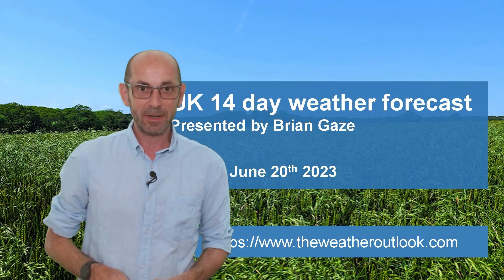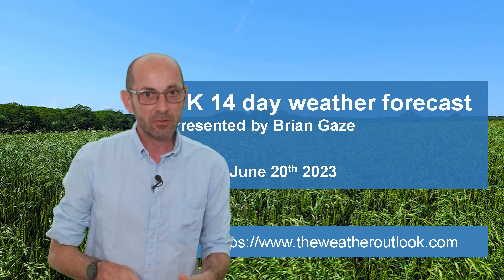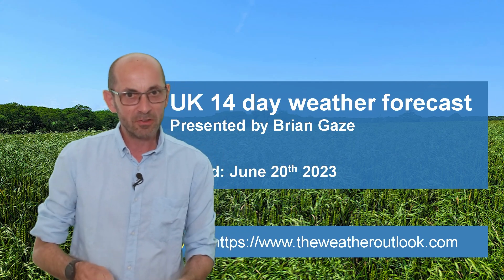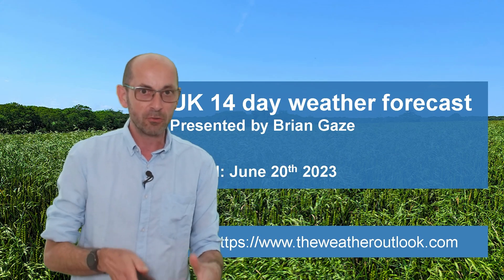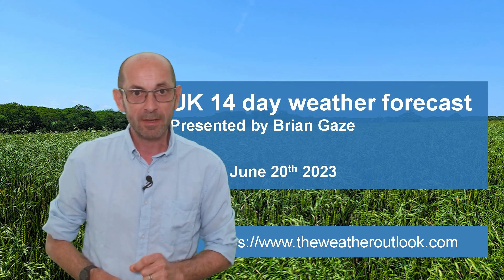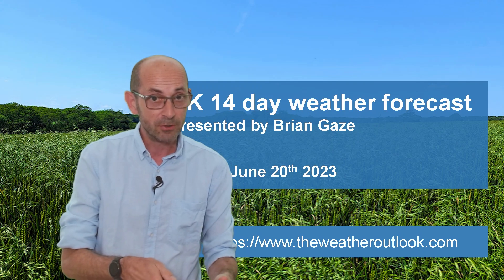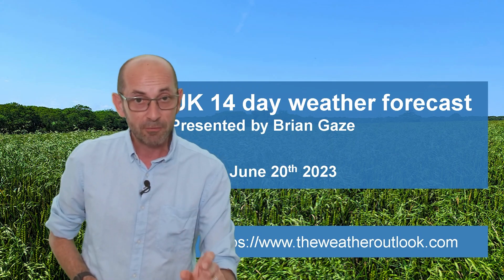Hi, welcome to the 14-day weather forecast. It's looking as though, as we head through the next two weeks, there will be some changes to the broad-scale pattern across northwest Europe and the North Atlantic. In turn, that is likely to have an impact on the details of the weather we actually experience here in the UK. But without further ado, I'm going to start as usual by taking a look at the view across Europe and the North Atlantic.